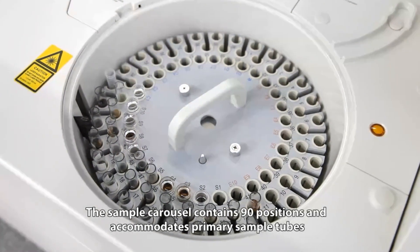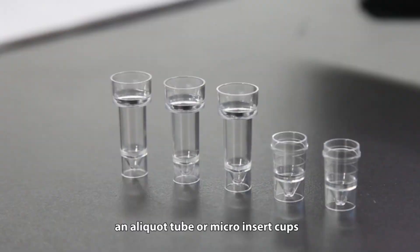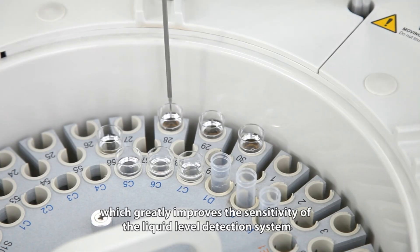The sample carousel contains 90 positions and accommodates primary sample tubes, aliquot tubes, or micro-insert cups. The sample carousel is made with conductive material, which greatly improves the sensitivity of the liquid level detection system.